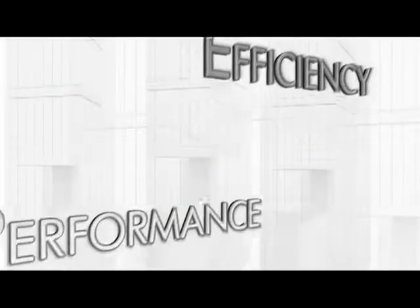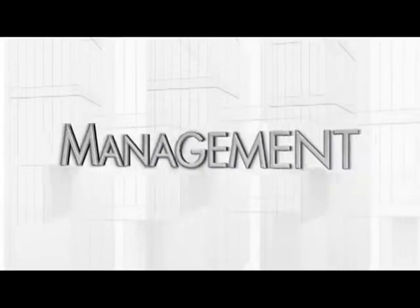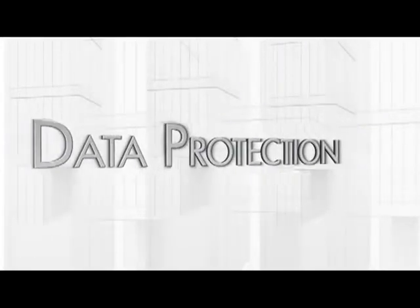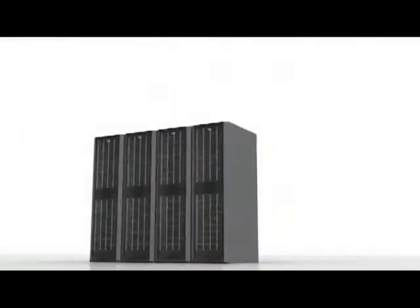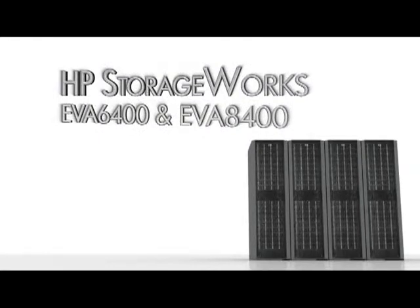If you look at virtual environments, HP is really a leader, and on the storage side of those virtual environments we've been a leader for a long period of time. Our whole EVA product family is built around virtualization, and that virtualization is what's enabled it to have advantages in the marketplace. It's an industry-leading product, and with the new 6400 and 8400 models we take that leadership even further from our competitors.